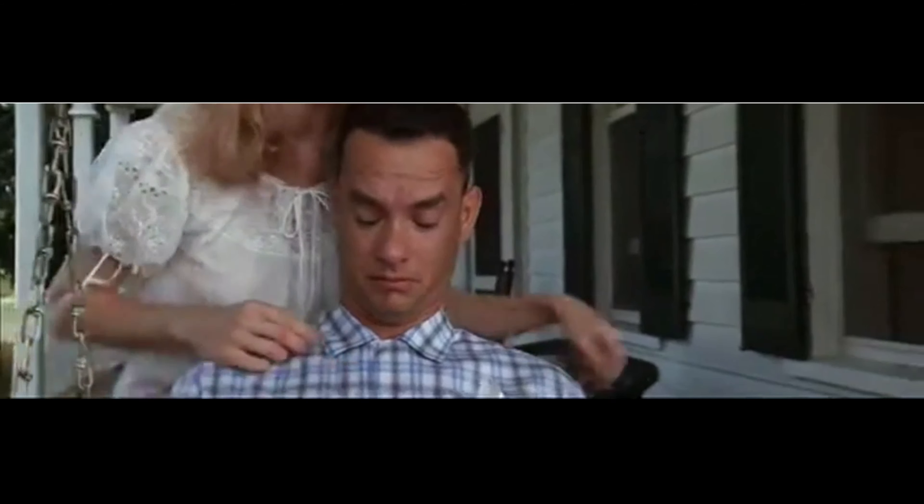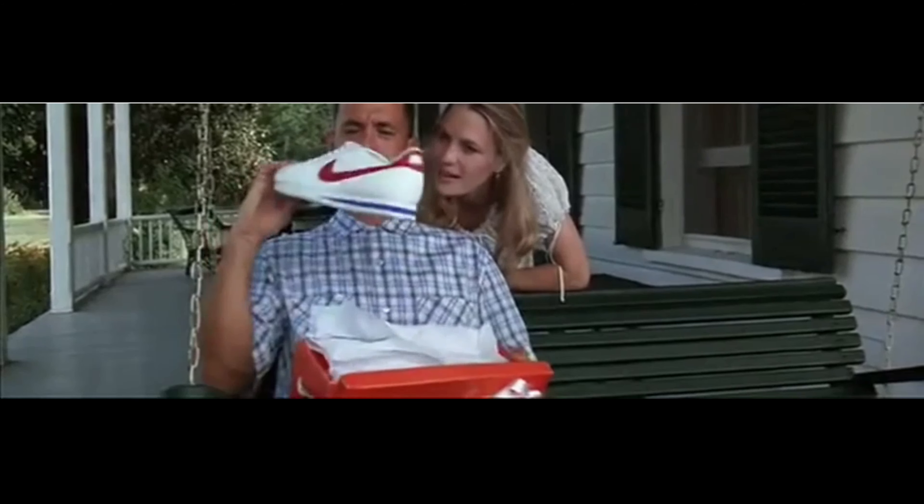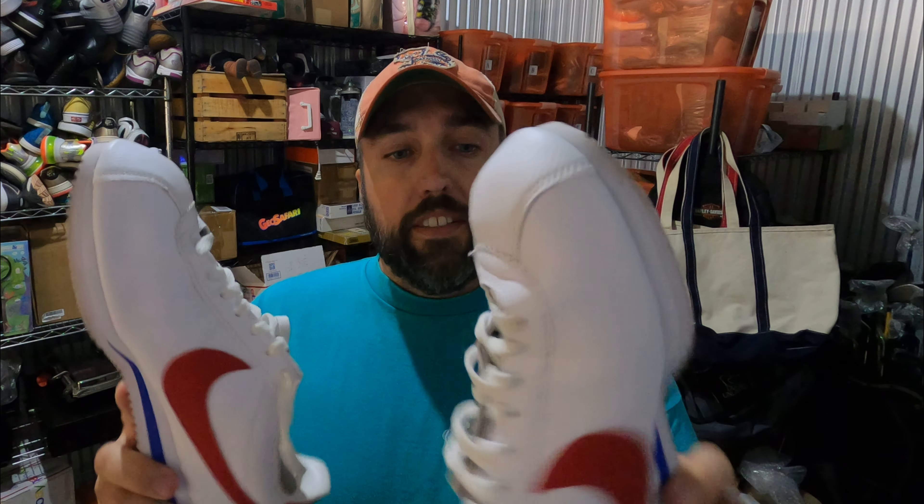You guys remember the scene in Forrest Gump where Jenny comes back and she brings Forest a new pair of running shoes? Well, these are them — kind of. These are Nike Classic Cortez Forrest Gump versions. I picked these up from a yard sale, paid ten dollars. They're in really good condition, and they sold for $62.50 in like 10 minutes. The guy said he was using them for a Halloween costume.